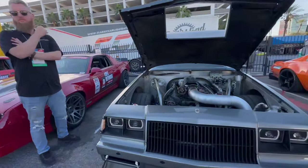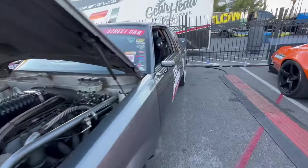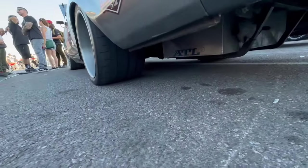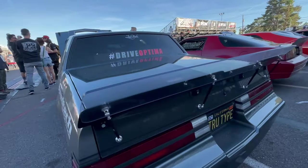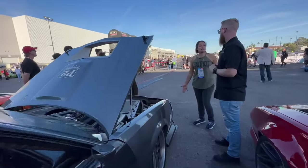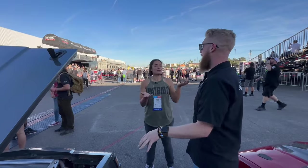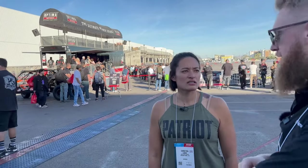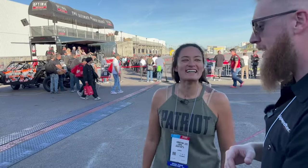Horsepower is essentially how much pull one horse would have — based on how fast a horse could pull something in 50 feet; that's how they calculate it. It's hard to tell what's a lot of horsepower: a modern Camaro SS is about 420 horsepower, which is a super-fast car. This Regal has 1,200 horsepower — that's about three times the power of a modern Camaro. That's a lot.